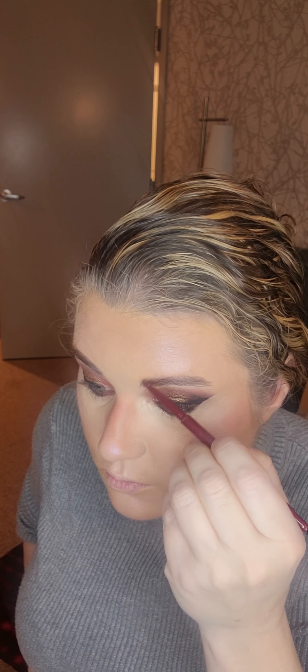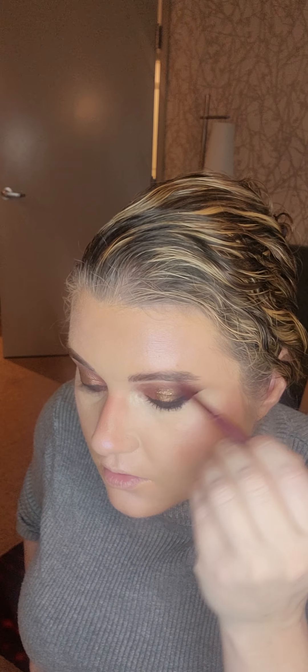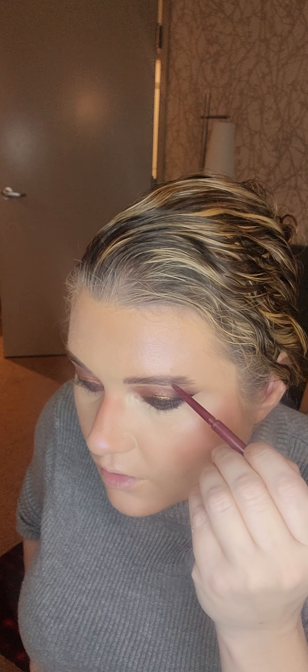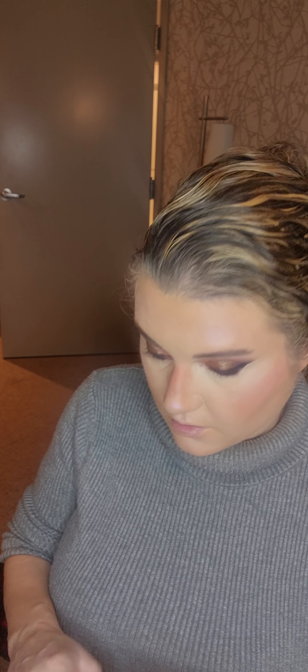Oh, that one I did way too much — way darker than this one. So I better darken this one up. I do better with the tinted mascara brows because I can just put it in and I don't have to try to shape them, especially on days that I'm running late. Let's finish the rest of our eyes.